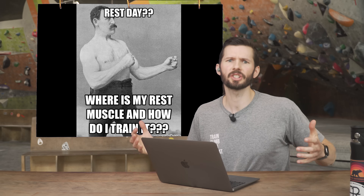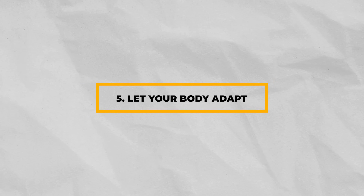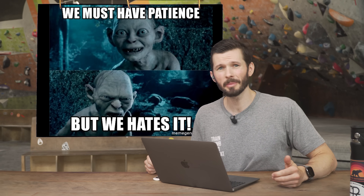Number four: have planned deload or rest weeks. Give your body a chance to heal — you don't need to push 100% of the time, all the time. Number five: exercise patience. The body takes time to adapt, but it will adapt if you're smart with your training. Rushing will only make you go backwards.